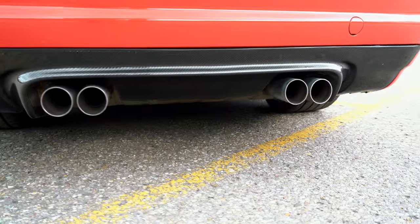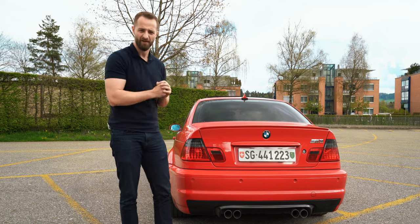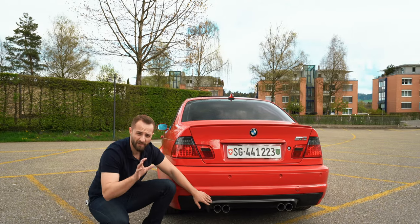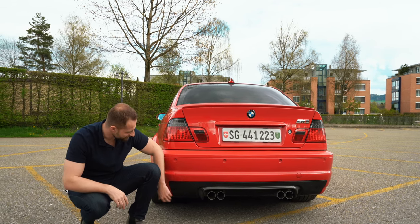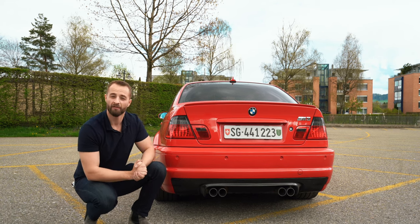Four exhaust pipes — this was the first time they introduced it and they kept it because of this car. This is the father of the original M3 and M4 we have today. Four exhaust pipes in the middle, pretty small, but a fantastic sound. This carbon part is aftermarket, but you would also get a small diffuser. Doesn't do a lot, but it looks great.